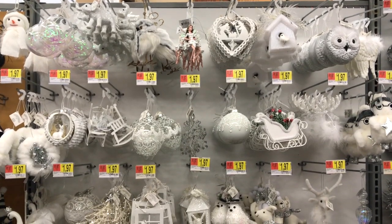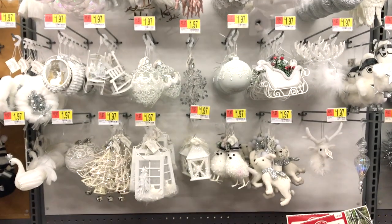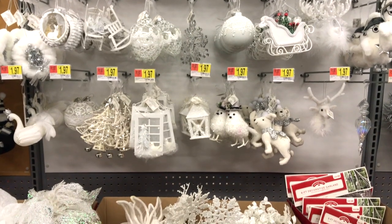These white and silver winter wonderland ornaments and picks are my absolute favorite, and here is a close-up look of all of them.